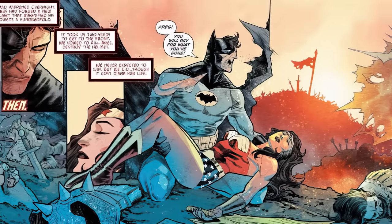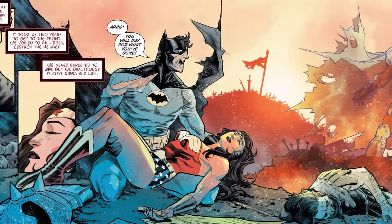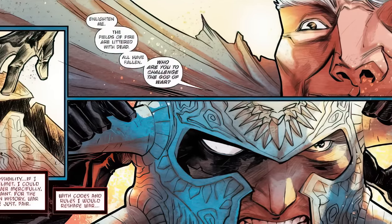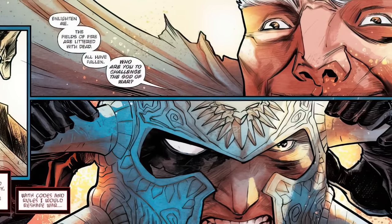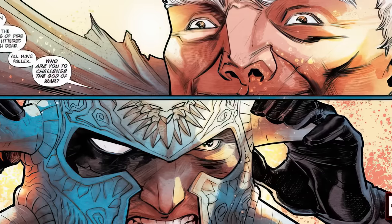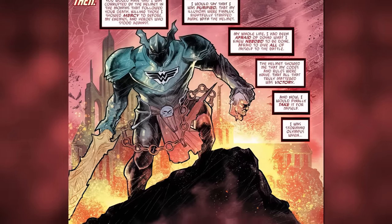We're finally taken back to the past on Negative Earth 12 to see how Batman became the Merciless. We learn that Batman and Wonder Woman had been at war with Ares for two years because Ares had forged a new helmet that magnified his powers a hundredfold. They were eventually able to defeat him — unfortunately, however, it came at the loss of Wonder Woman's life. Once the helmet was removed, Bruce decided to put it on, even though Wonder Woman had warned him about its power and ability to corrupt before she died. This is the Dark Multiverse, so of course it didn't turn out well. In the months to come, the helmet corrupted him, and Bruce would kill those he normally showed mercy — both enemies and heroes alike. He even says: 'The helmet showed me that my codes and rules were naive. That all that truly mattered was victory.'